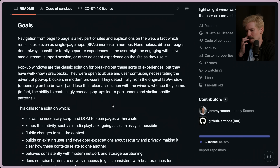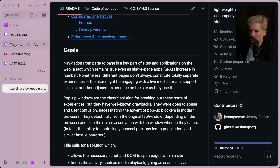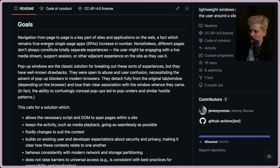I hadn't thought about this as a way to bring SPA stuff to multi-page apps — that's actually a really good point. It's like YouTube videos where the player sticks to the bottom right. This would make it way easier to build your own pop-out hover UI for a player — went from impossible to somewhat trivial. Navigation from page to page is a key part of sites and applications on the web, a fact which remains true even as single page apps increase in number. The user might be engaging with a live media stream, support session, or other adjacent experiences as they use the site — like watching a stream on Twitch or YouTube. Ideally, in the future, the little pop-out would allow you to navigate Twitch or other sites without having to write a bunch of custom code for it.